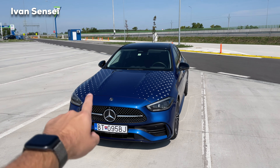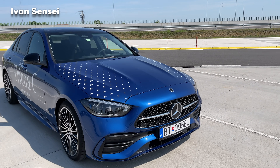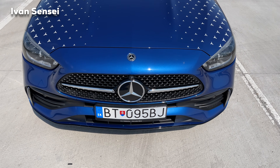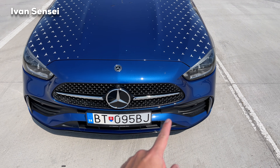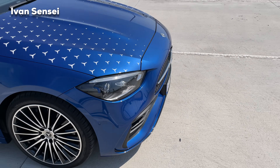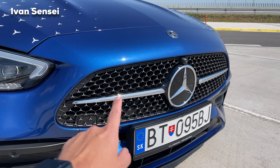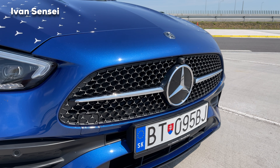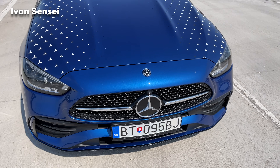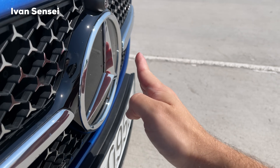Also new for the AMG Line C-Class are power domes on the front hood, making the car look much more AMG-like and sporty. Looking at the front bumper, you can see how massive and aggressive it is. The new grille features AMG stars — before it had the diamond pin grille on AMG Line vehicles. Now they have these Mercedes-Benz stars.